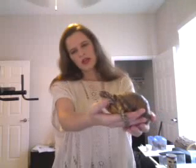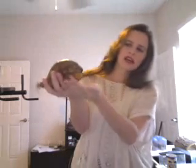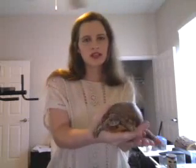Lunch is a female box turtle, and we know this because she laid an egg a long time ago, and then she ate it. So she's definitely a female. Other ways I've heard you can tell is by looking at the back of her shell. A female's back of the shell is shaped a little differently than a male's, and normally a female is not as brightly colored as a male. But as you can see, she has some pretty bright orange spots on her.